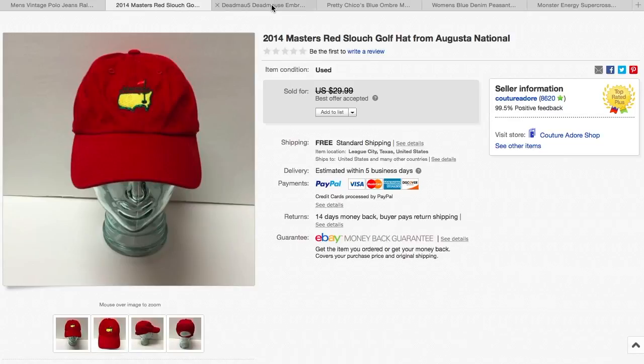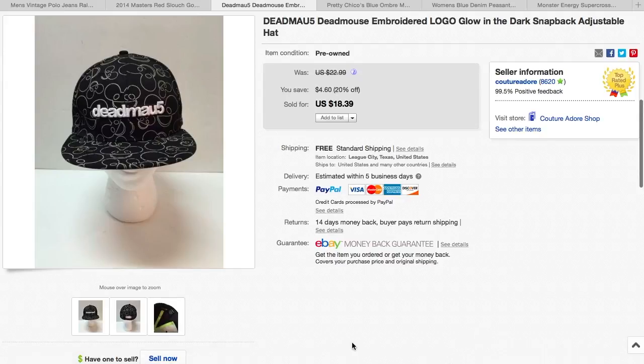Also this weekend I've been running some sales, selling a lot of hats and some women's clothing. I ran a sale for 20% off, and this Deadmau5 hat sold for $18.39 with free shipping. I probably paid two or three dollars for this at Goodwill.